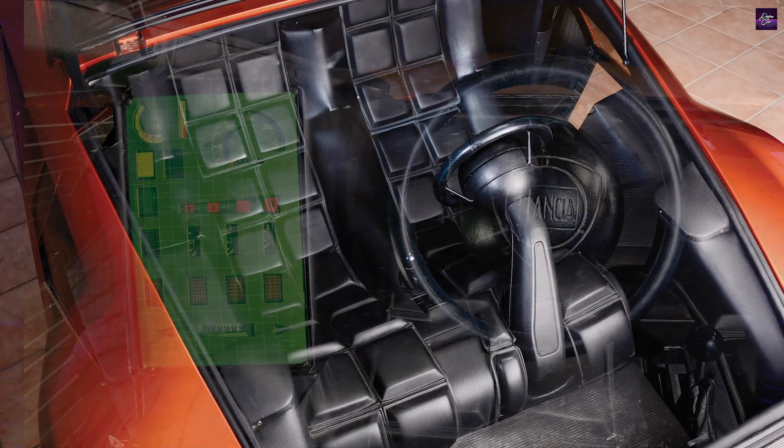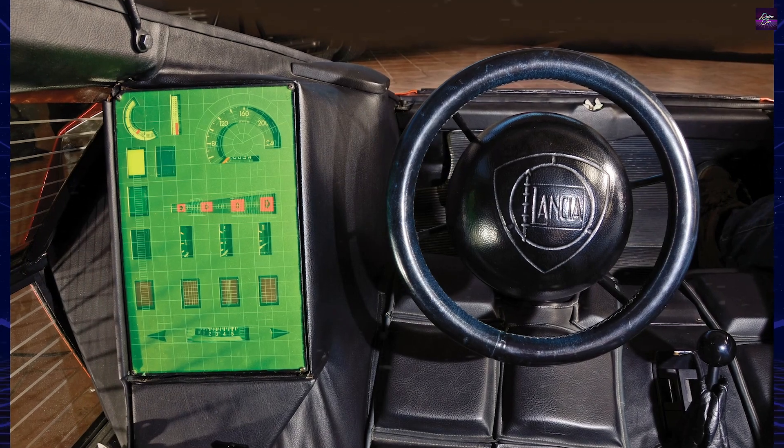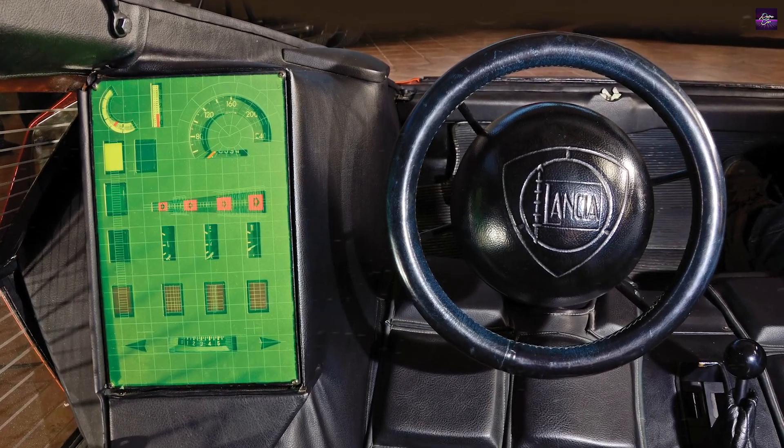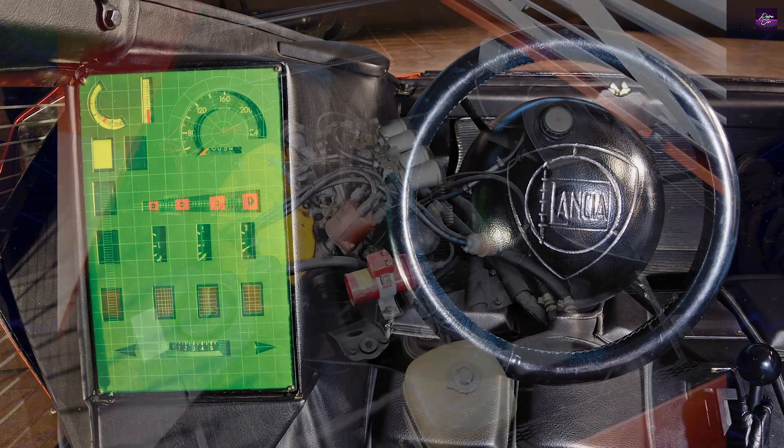The Stratos Zero wasn't a precursor to the Lancia Stratos HF rally car, but it captivated Lancia's top management at the Turin show, leading to the production Stratos.